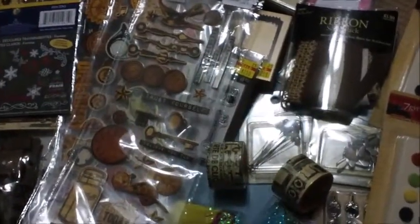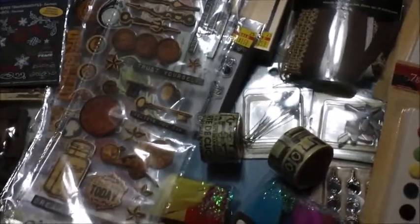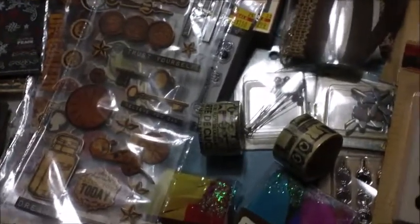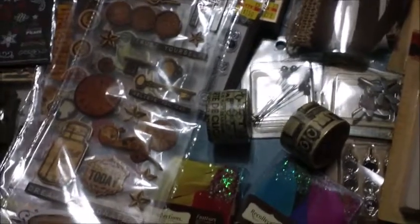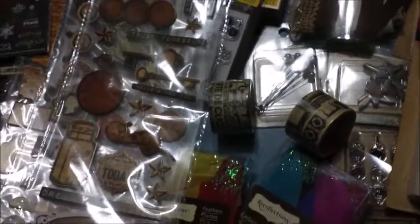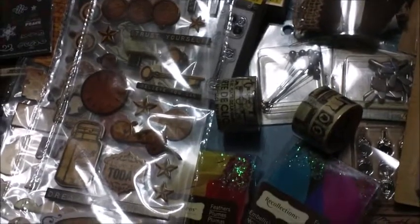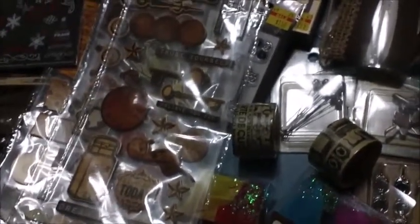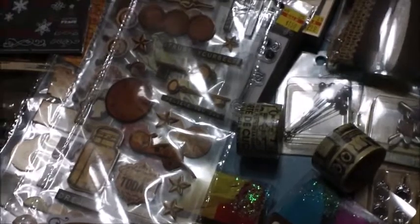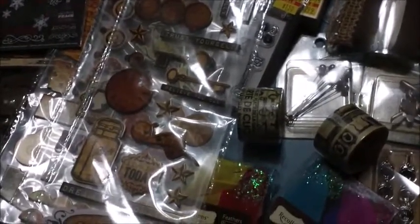Hi everybody, I'm here today with a big haul. First I just wanted to explain that I was sorry for my absence — I had some family issues, some work issues, it's been crazy, haven't had time to upload. I've actually had to delete a bunch of photos and videos because they just wouldn't make sense at this time. Hopefully everything has calmed down enough that I'll be able to be back on and uploading videos more often.